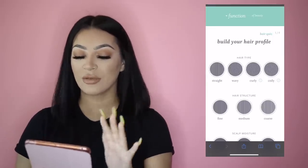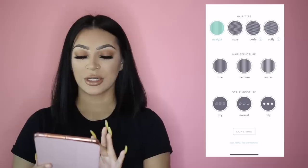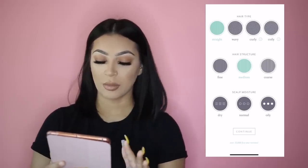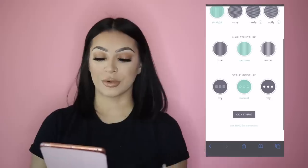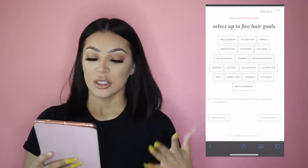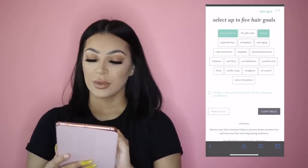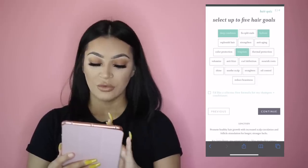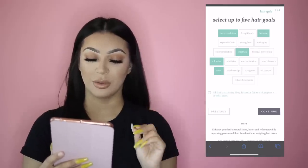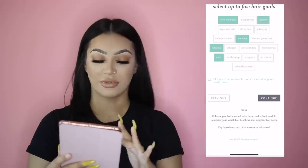I have my iPad right here to show you guys this quiz — it'll come up on a screen record. Basically, you go to functionofbeauty.com and build your hair profile. You select your hair type; mine is straight. Hair structure I put medium — I used to think my hair was fine until I cut it and realized I have a lot of hair. My scalp moisture is normal. Then you select up to five hair goals: deep condition, hydrate, lengthen, volumize, shine — shine was very important to me — and straighten to keep it nice and flat.